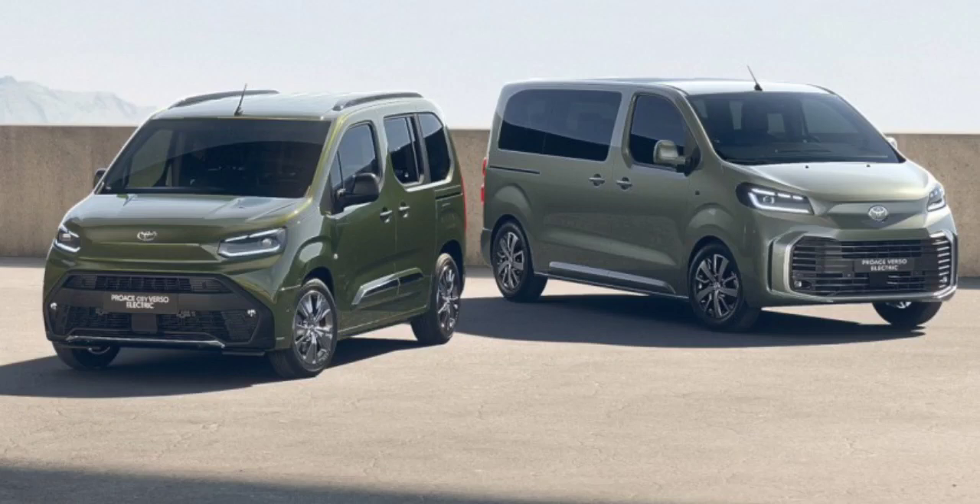Toyota is expected to release its updated Proace Verso and Proace City Verso all-electric vans this September, but it's opening up the order book in the UK. The new Proace Versos come with a new design, better powertrains, and a slew of new features.